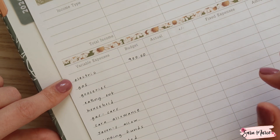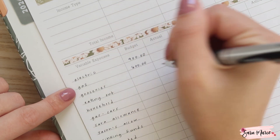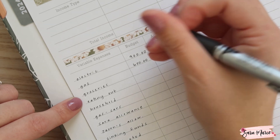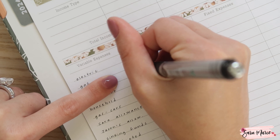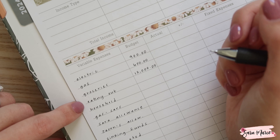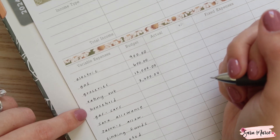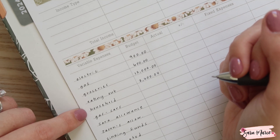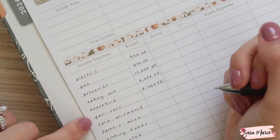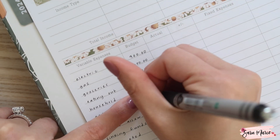For gas, I'm going to estimate $50 per month, and that's going to end up being $600 for the year. For groceries, I'm going to estimate $1,000 per month, and that's going to be $12,000 for the year. For eating out, we always do $300 per month, so that's $3,600 for the year. For household, I'm going to estimate $200 per month, and that's going to be $2,400 for the year. Gas for our cars we're also going to estimate at $200, so again $2,400.